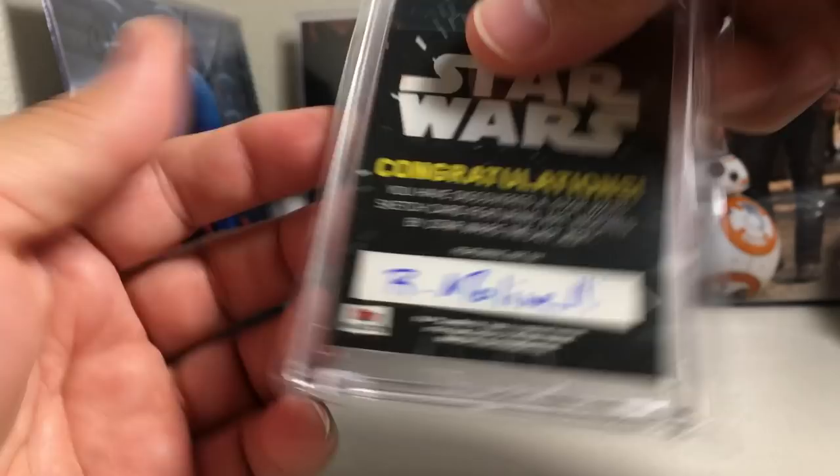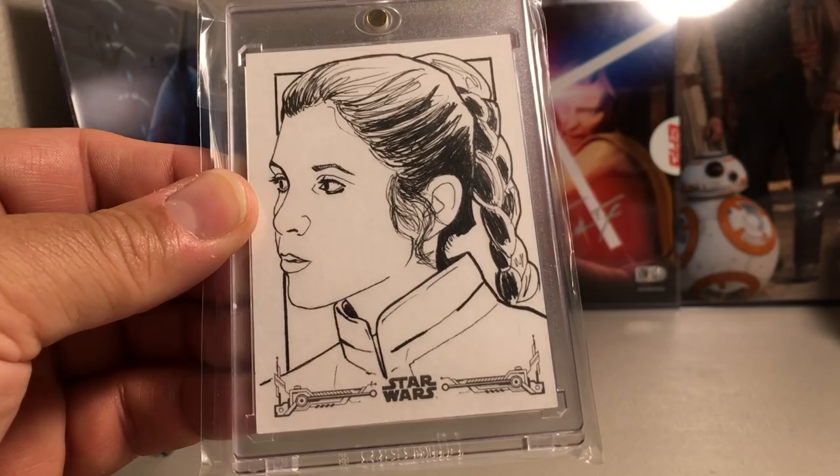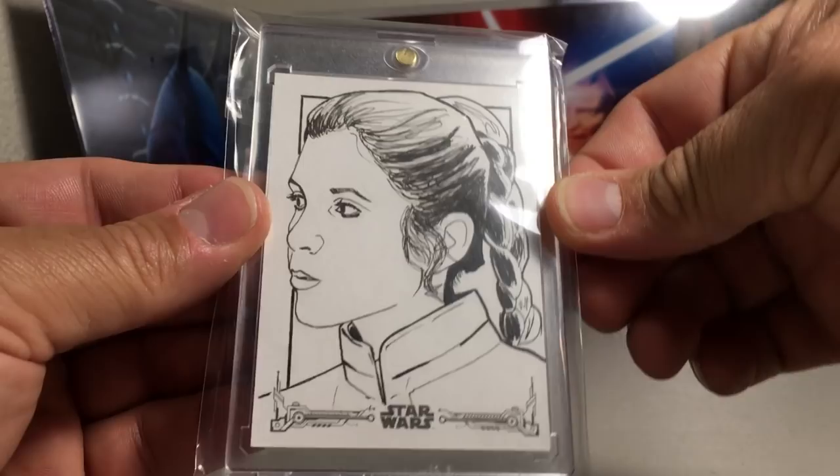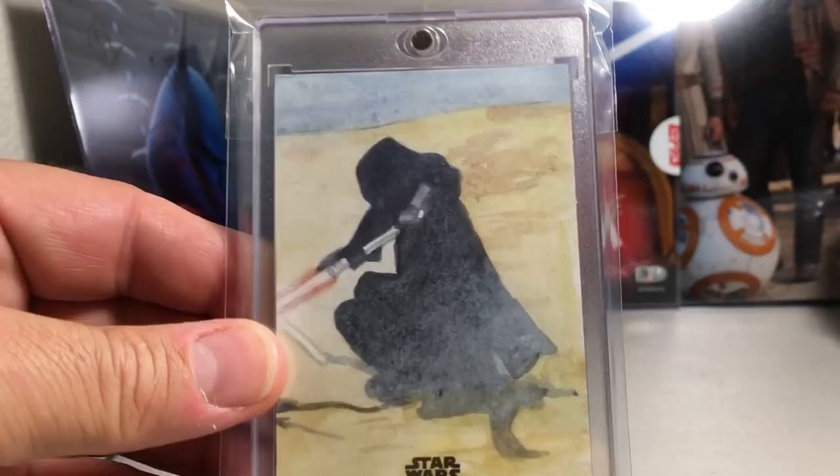Next we have this Captain Phasma sketch, a very nice sketch by R. Mullinelli. Next I really like this Princess Leia sketch — just a simple black and white sketch, but really nice. Princess Leia by Ben Abusadu.